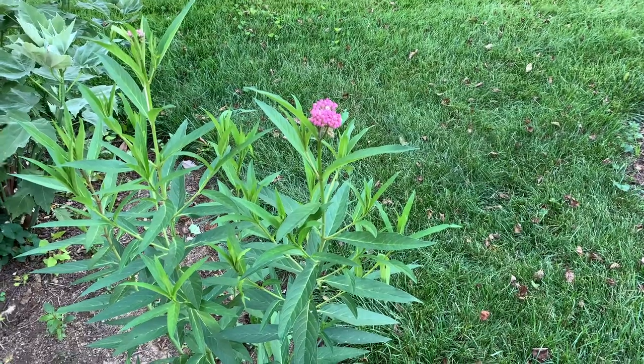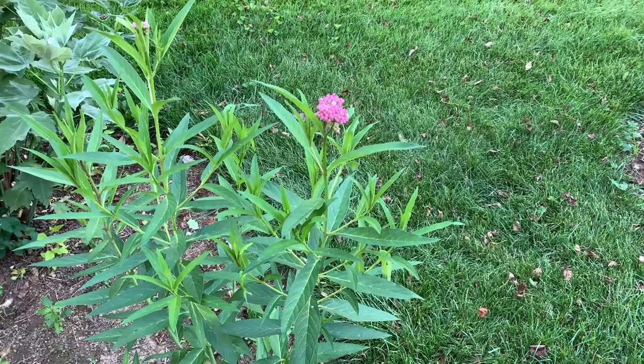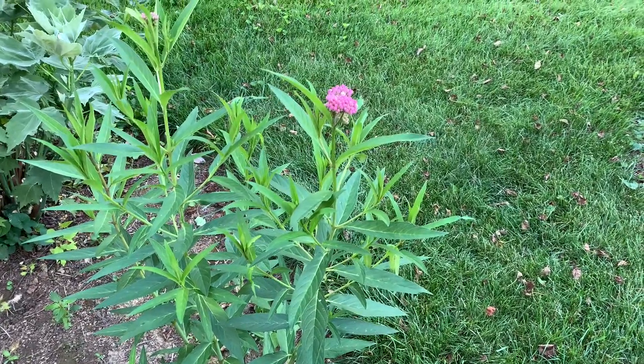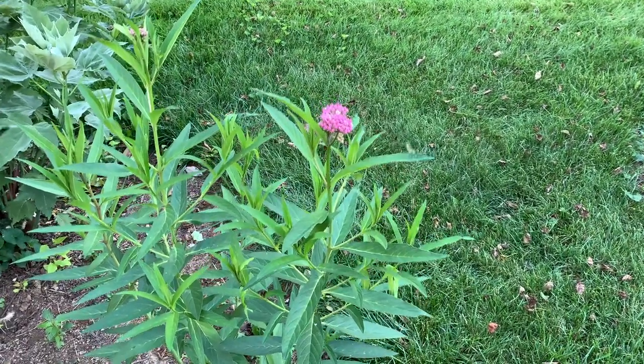This is one from my home landscape that's about two years old. It is about four feet high and coming into bloom now.